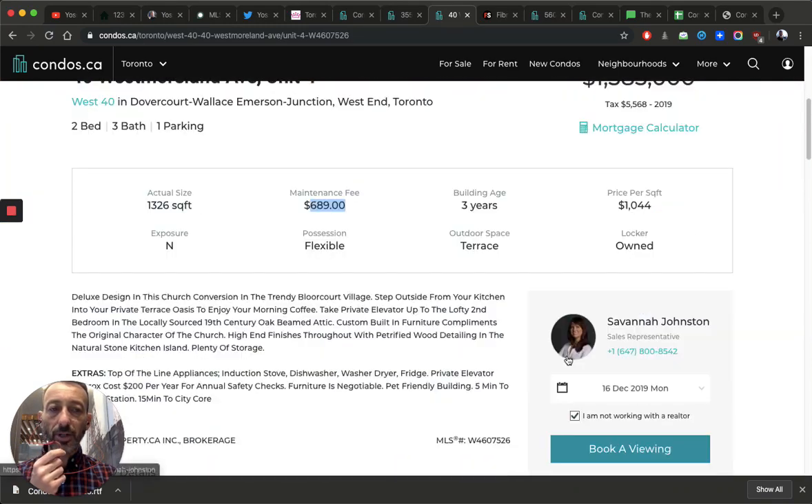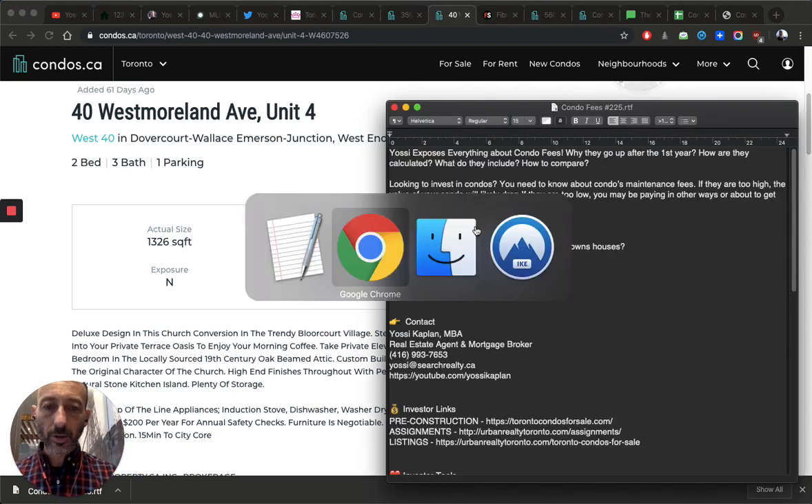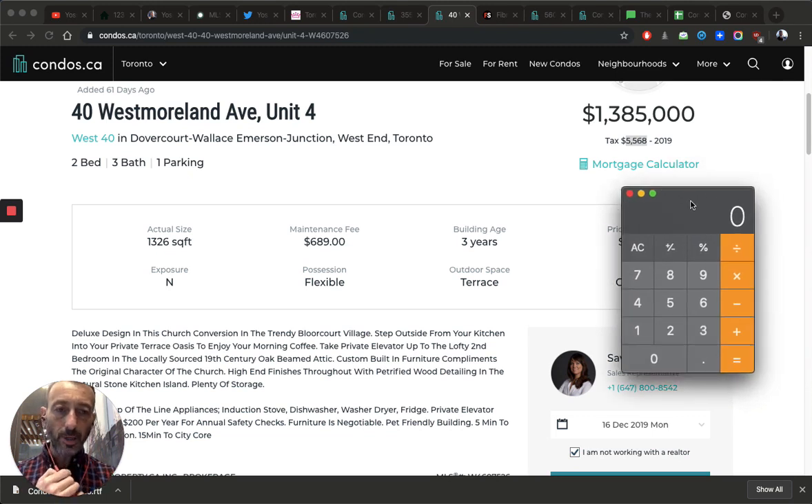For this conversion unit, check the reserve fund and what it covers — and notice the property taxes are quite high because it's a highly appreciative unit. Here's a quick trick: combine your condo fees and taxes to get your total 'running costs' or 'carrying costs.' So $689/month in condo fees plus $5,568/year in taxes divided by 12 gives a combined monthly cost. Divide that by 1,326 square feet and you get about $1.15 per foot of total carrying cost. My benchmark is around $1.00 per foot on average.